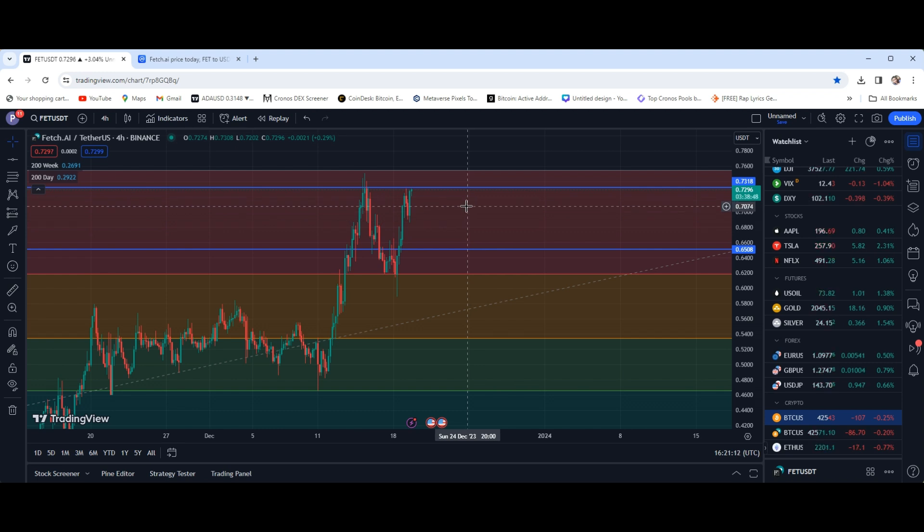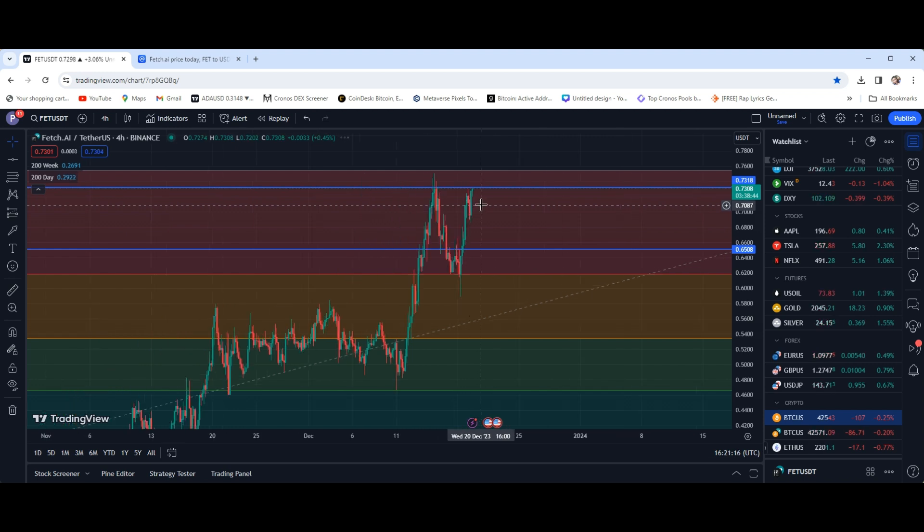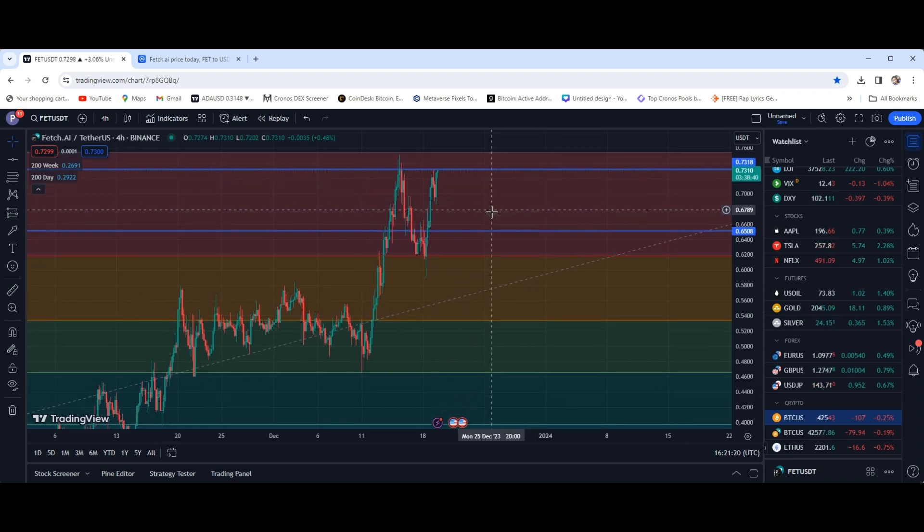That 73.1 mark is going to be the pivotal spot for us to not only break, but to stay above. If we can stay above, that's when we're going to start seeing these new local highs popping off for Fetch.ai.